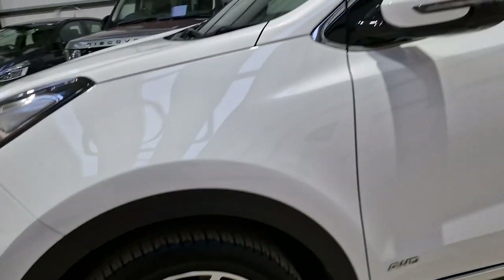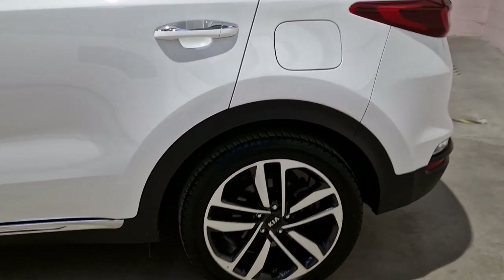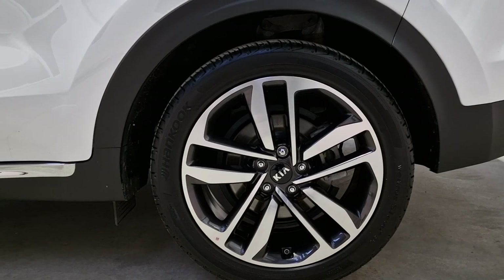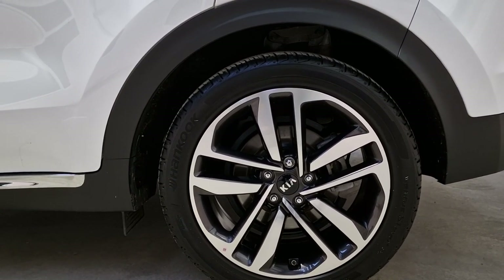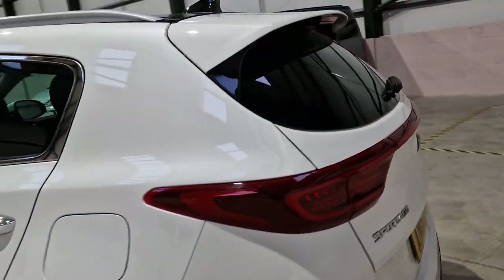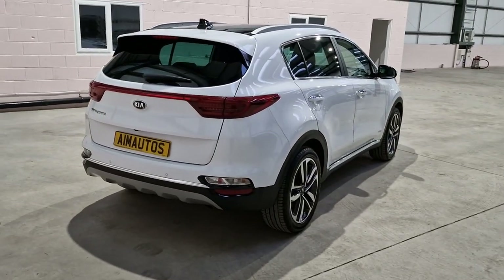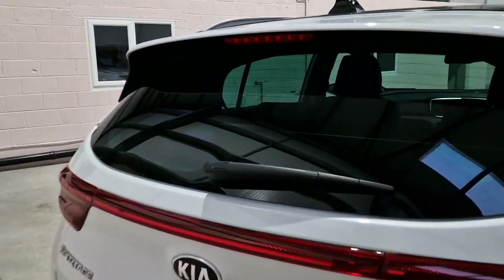The car is in perfect condition, it's covered 12,000 miles or so, one owner from new. The car was garaged practically all of its time, only used really for family events, going out, away for the weekend. Other than that, they used a city car for the day-to-day driving.